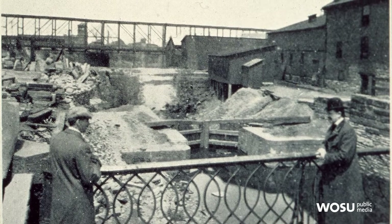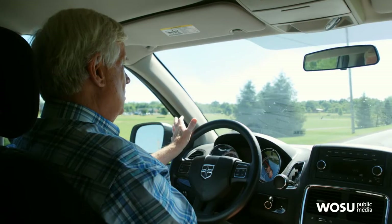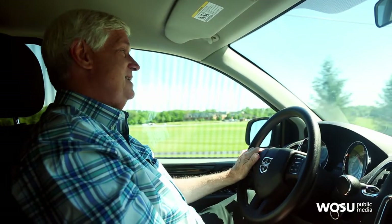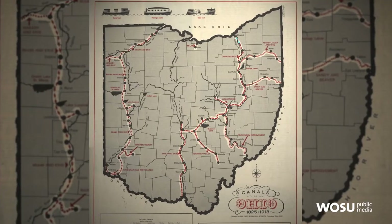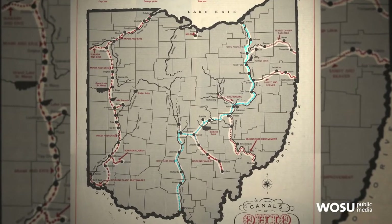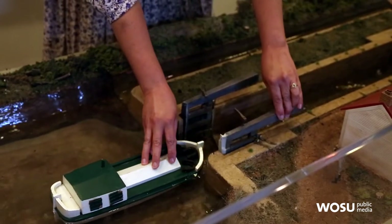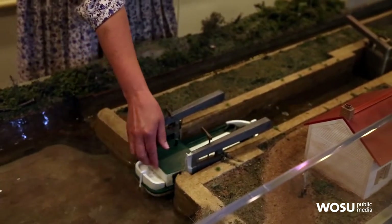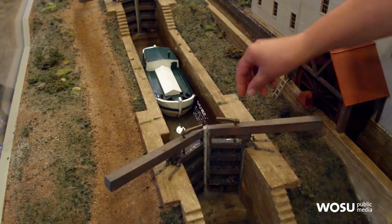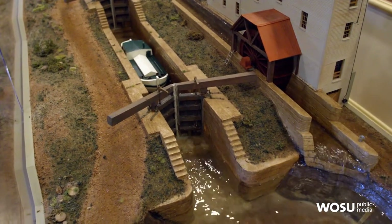A canal lock was a stone structure intended to enable canal boats to make a change in elevation. Ohio, contrary to what a lot of people think, is a hilly state — it's not a flat state. The canal had to overcome something like 150 different points between Cleveland and Portsmouth where it had to go up or down a hill. The only way to do it is to have an enclosed chamber with doors on it where you could fill it with water, put a boat in it, close the doors, drain the water out to lower the boat to another level, or reverse the process to take it to a higher level.